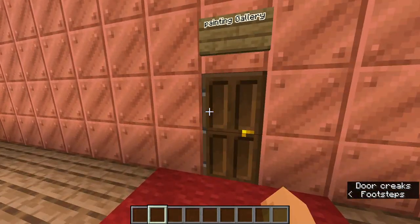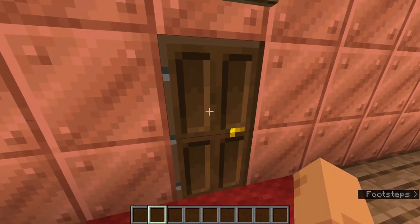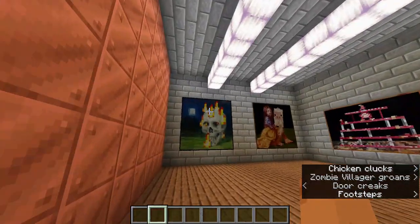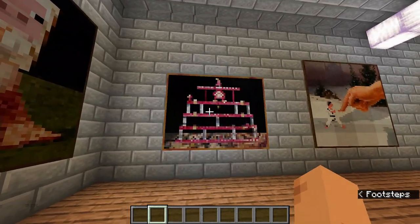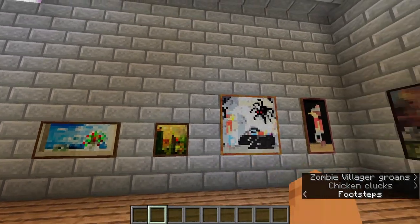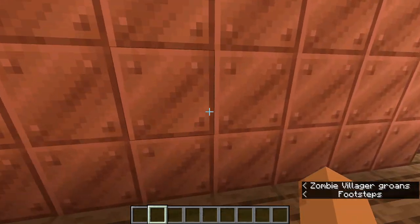Now let's see the painting gallery, where all the famous paintings of Minecraft are kept. This is the original Skull on Fire, and there are many more paintings here. And yes, these were all the paintings.